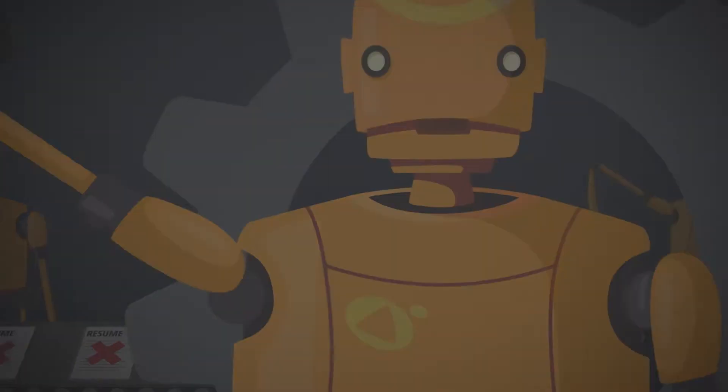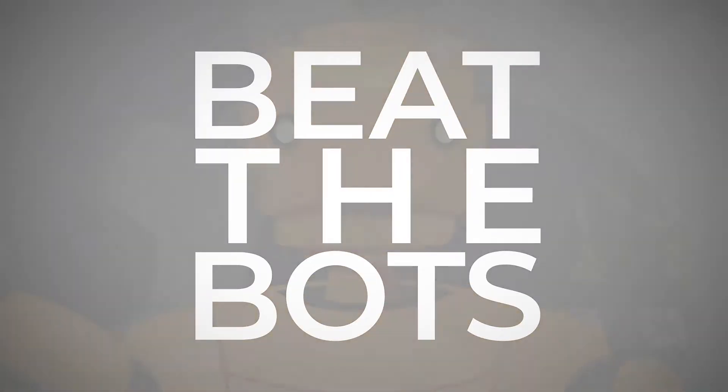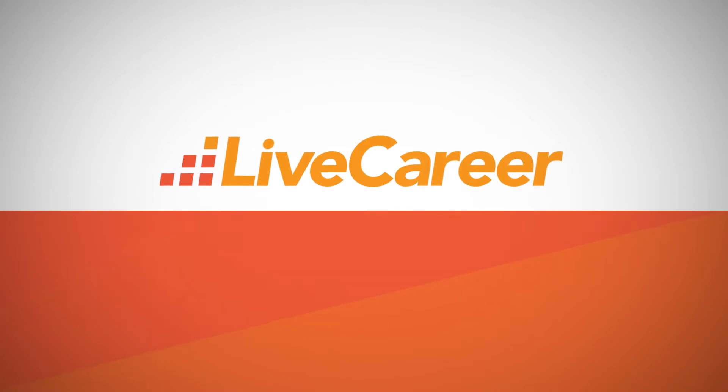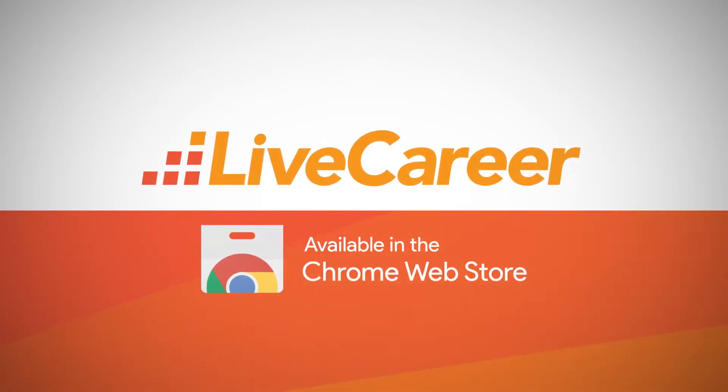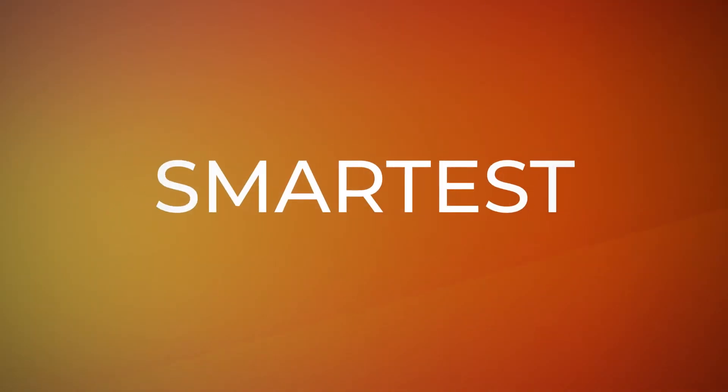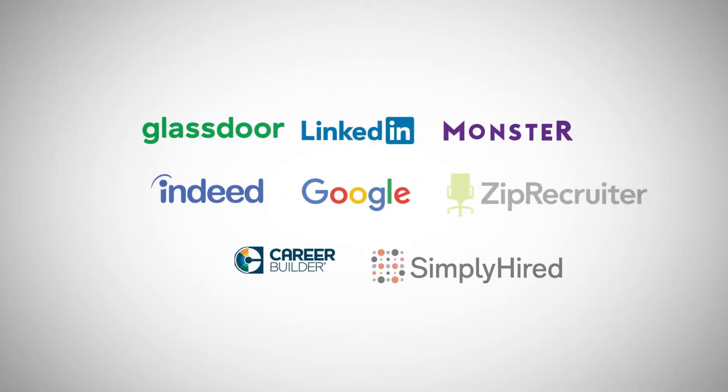Wouldn't it be great if you could beat the bots and get the job you really want? Introducing the Live Career Chrome Extension, available right now in the Chrome Web Store. This powerful and easy to use tool is the fastest and smartest way to apply on your favorite job boards.